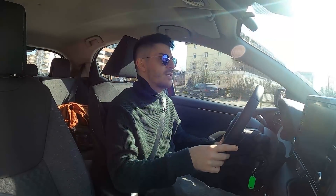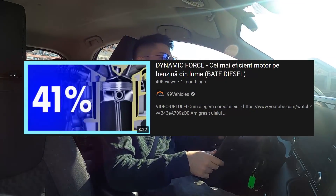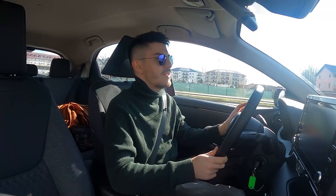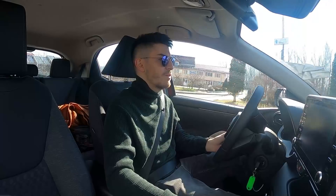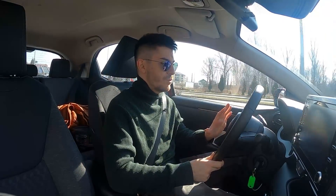Am făcut un clip detaliat despre Dynamic Force separat când eram în Toyota Camry a prietenului meu. Astăzi ne plimbăm cu cealaltă variantă de 1.5. Sunt curios să o conduc și pe cea de 2.0 Dynamic Force. Cea de 2.5 este excepțională. Dar astăzi ne concentrăm pe cea de 1.5.